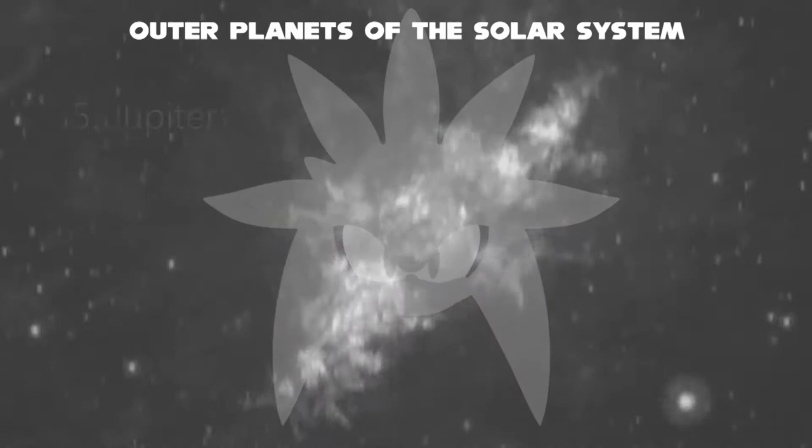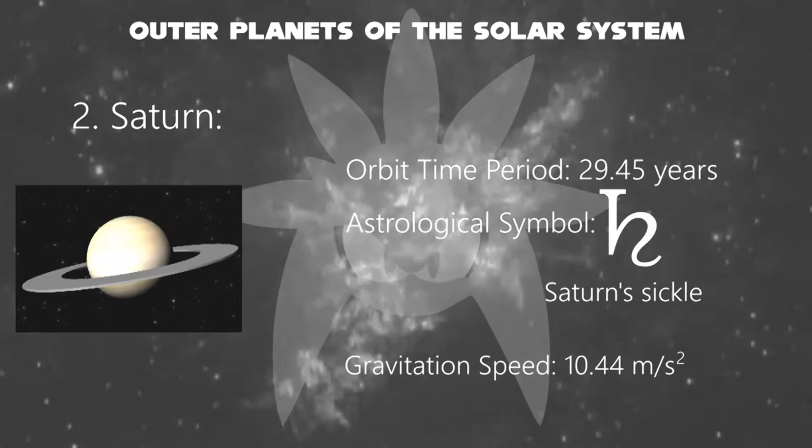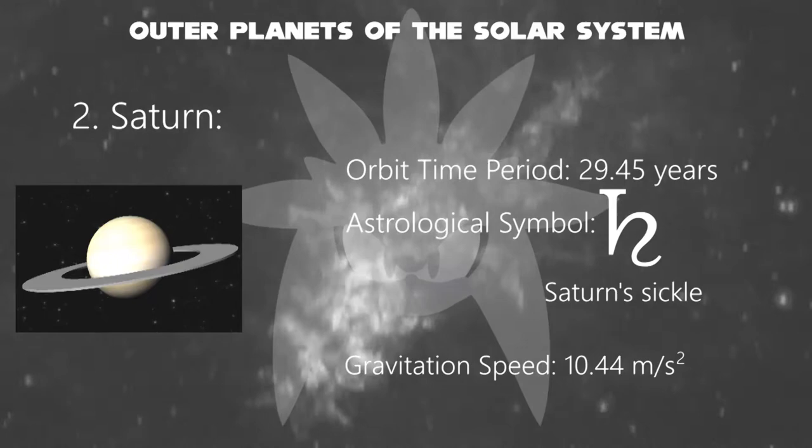Next, the sixth planet, Saturn. It is the second largest in the solar system, after Jupiter. It is a gas giant with an average radius of about nine times that of Earth. It only has one-eighth the average density of Earth; however, with its larger volume, Saturn is over 95 times more massive.